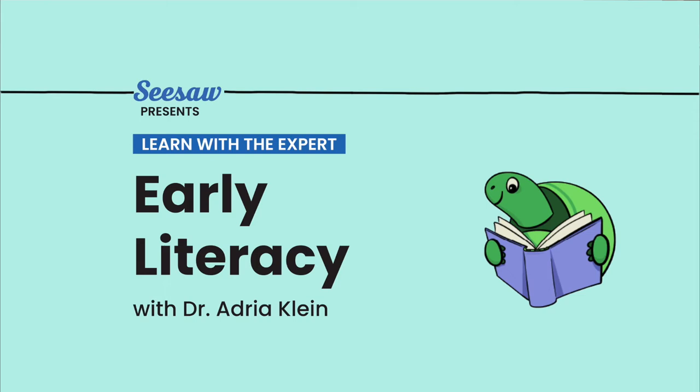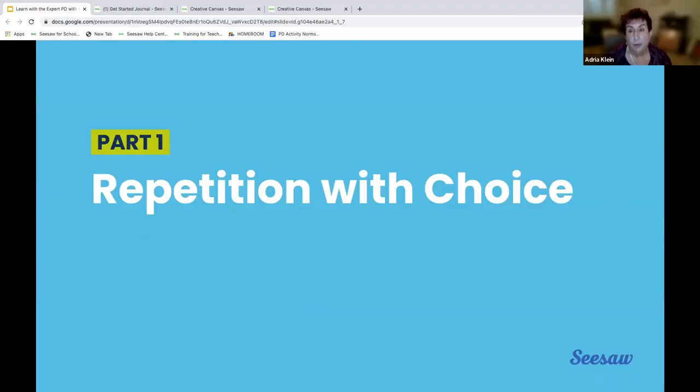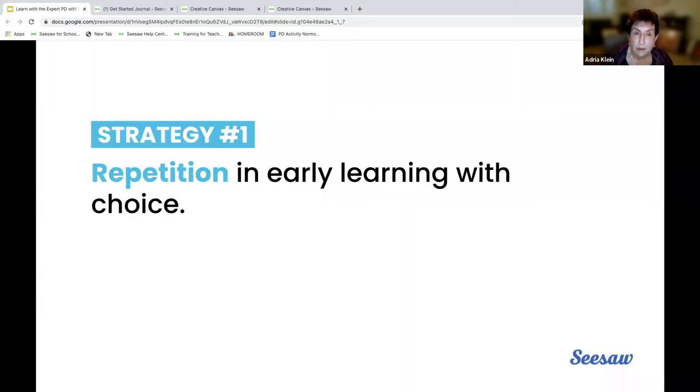One of three ideas I want to put forward is the importance of spaced repetition. And repetition can have choice — whether that's which book do you want to read first, not which book do you want to read. The brain research tells us that early learning needs some choice brought into it.